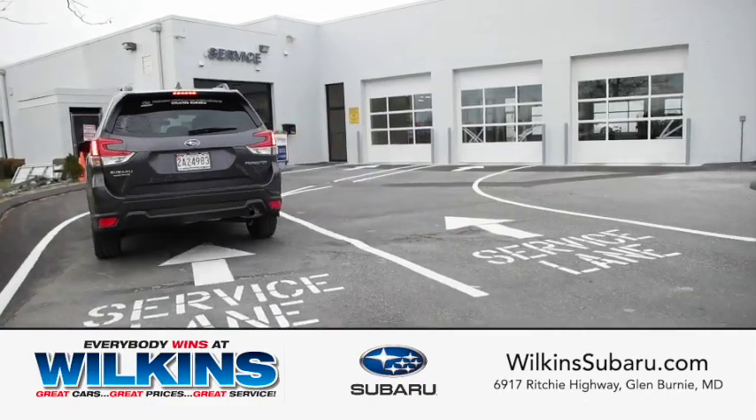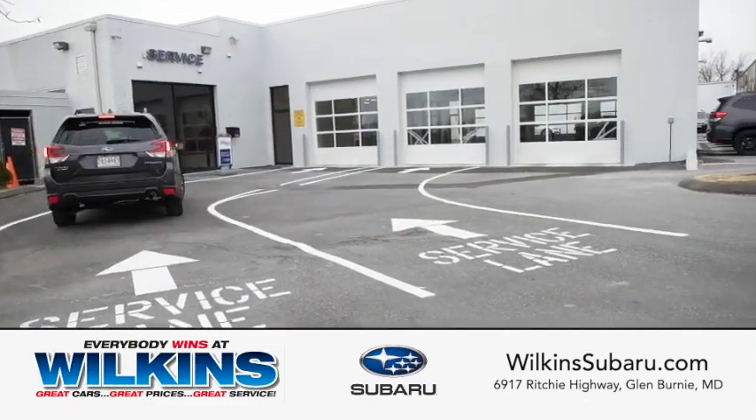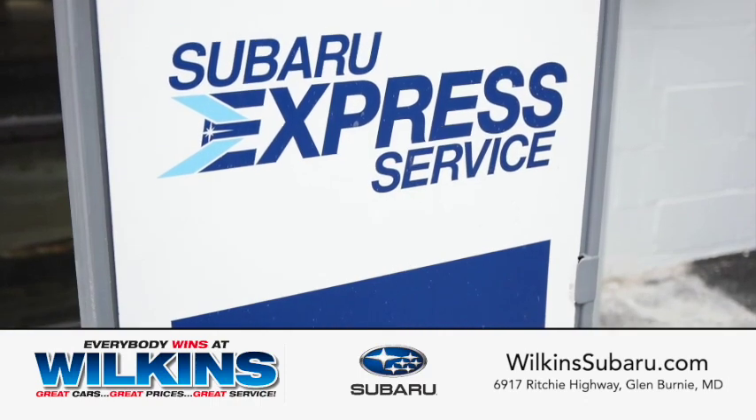Welcome to the newly renovated Wilkins Subaru Service Lane, proudly offering Subaru Express Service.